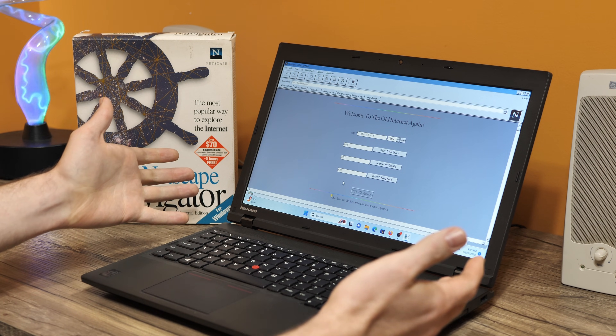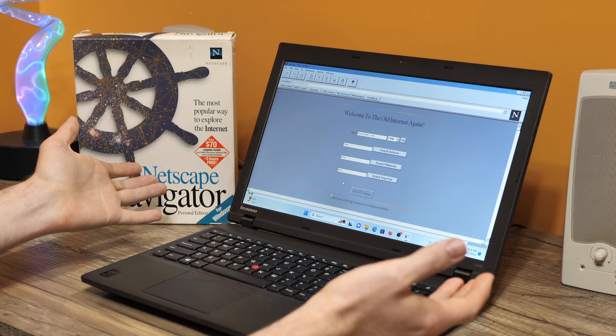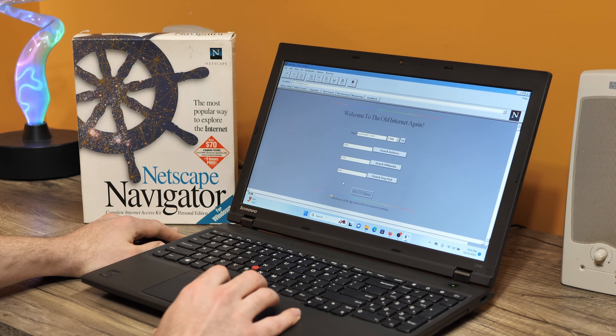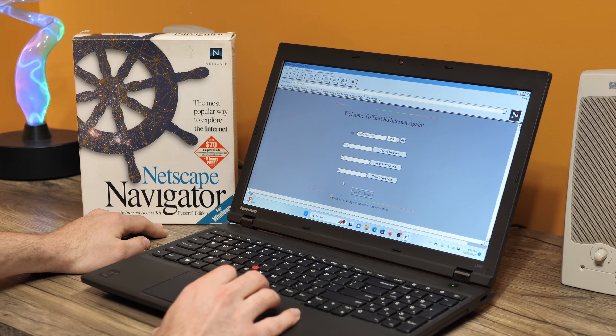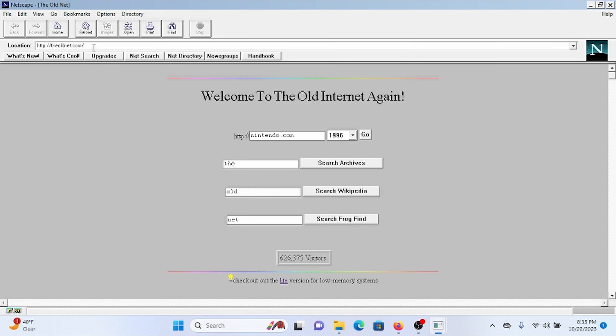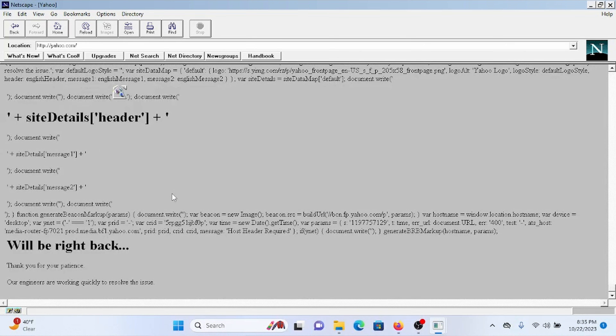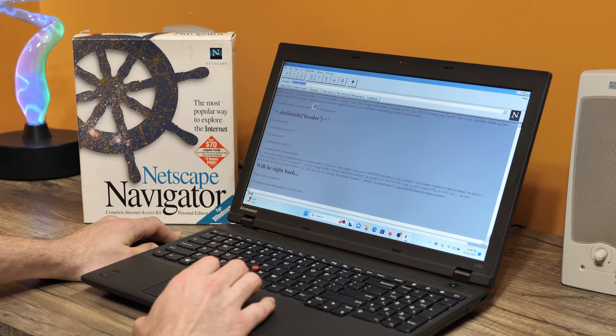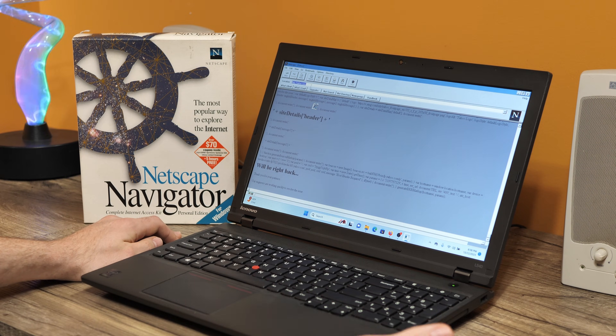Welcome to Netscape Navigator on Windows 11. Out of the box, this version is pretty outdated and you're not going to be able to do much. If we try to go to any modern website, we're just going to get met with a bunch of gobbledygook because it doesn't support modern web standards like HTTPS or JavaScript, or really anything that the modern web uses.